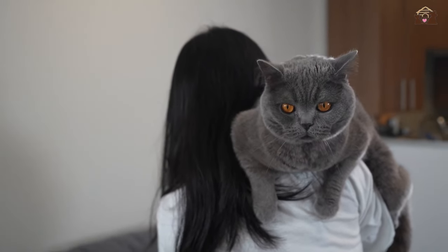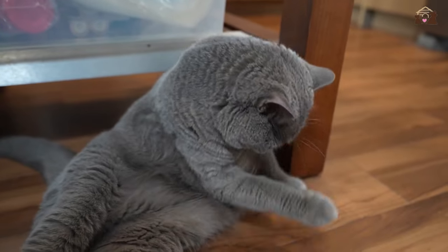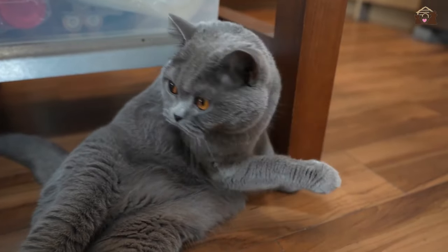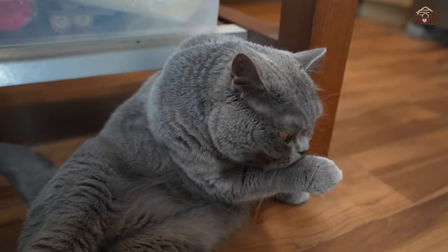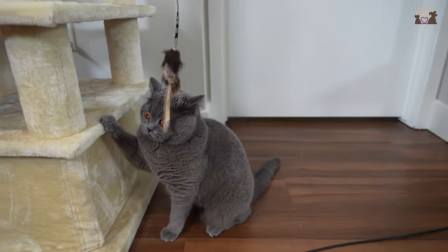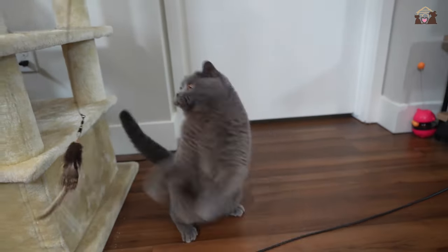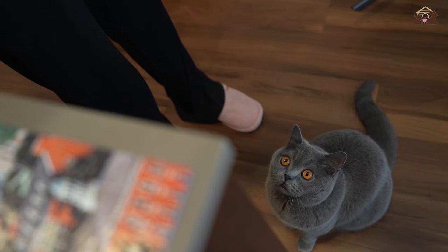British Shorthairs are intelligent cats with a curious nature that drives them to explore and learn. They excel in puzzle-solving activities and can quickly figure out how to access treats or toys hidden in interactive games. This intelligence also extends to their ability to communicate with their owners through various vocalizations, gestures, and body language cues, enhancing the bond between cat and human.